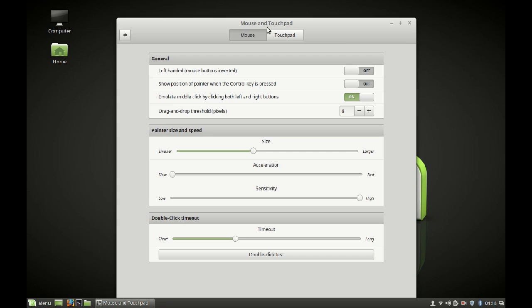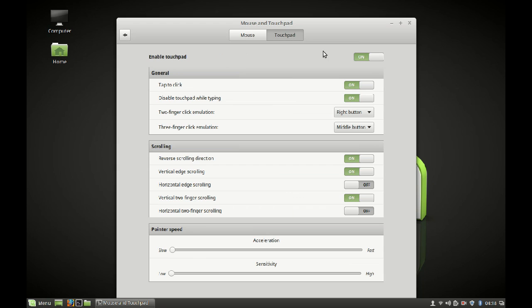In the mouse and touchpad options you will see some new options, like immediate middle click by clicking both left and right buttons. Under touchpad you will also see new options. These were also introduced with Cinnamon 3.0.